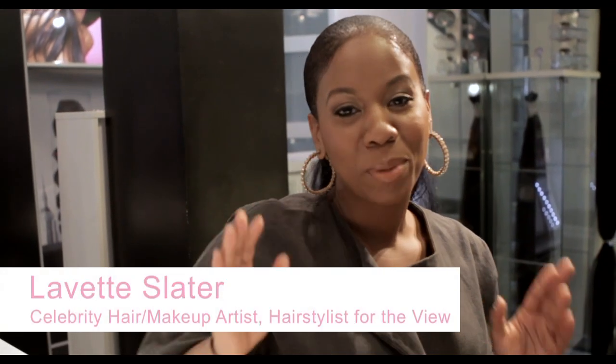Hi, I'm Lynette Slater. I work at The View, and I am here at Indique Studios. I'm about to do a really nice complete makeover on Dena Campbell. This is her very first weave, and I'm about to hook her up.